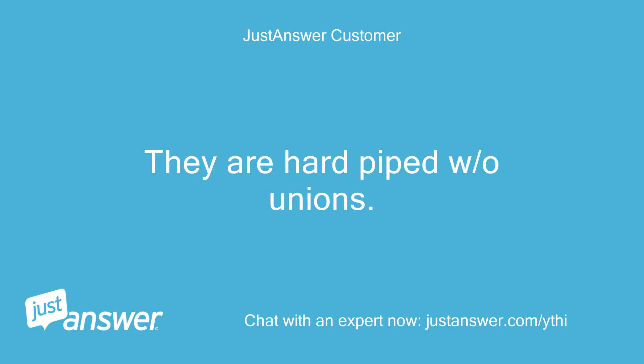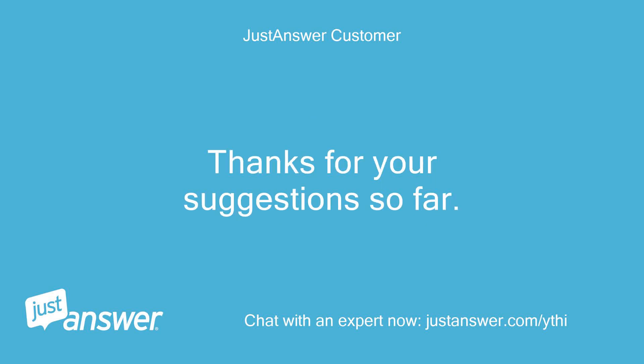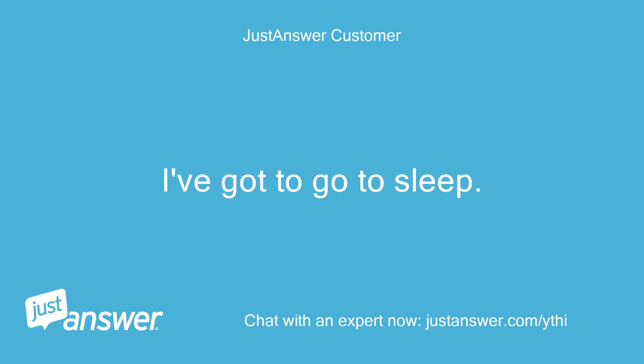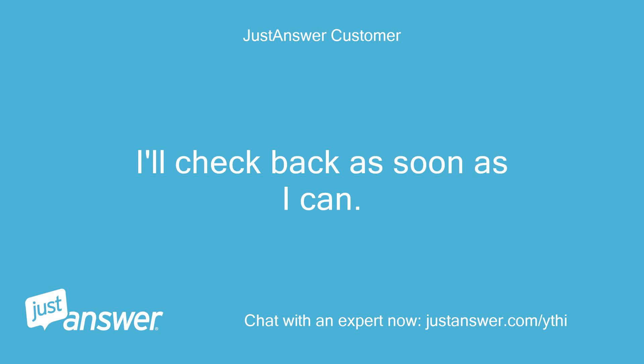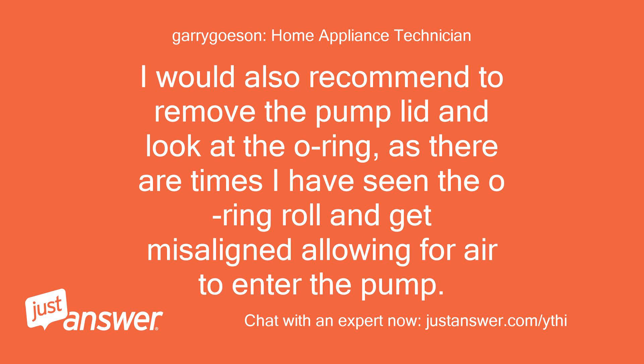They are hard piped without unions. I can open the diverters and see if the gaskets inside are still in good shape. When you open the valve covers to check the diverters, also check that the front of the diverters completely covers the opening to completely hold back the water for both the supply and return lines. I would also recommend removing the pump lid and looking at the o-ring, as there are times the o-ring can roll and get misaligned, allowing air to enter the pump.